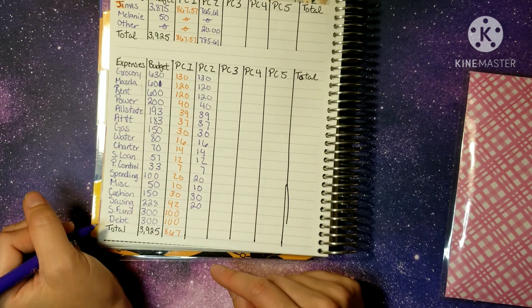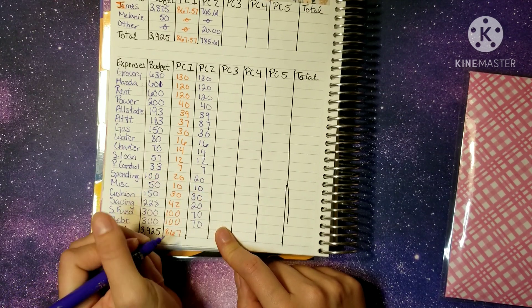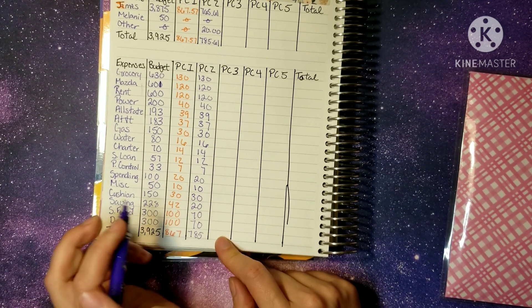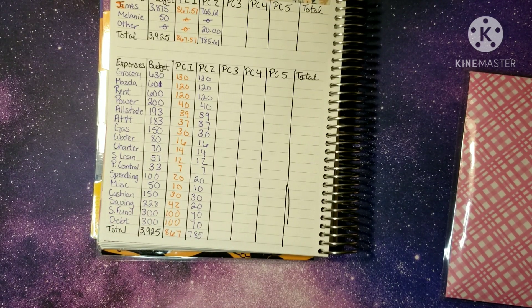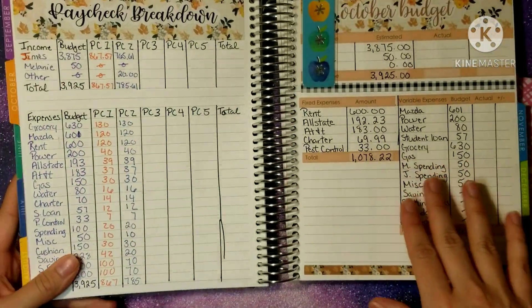Sinking funds and debt are each getting $70. That equals $785. There is our paycheck breakdown for this week.